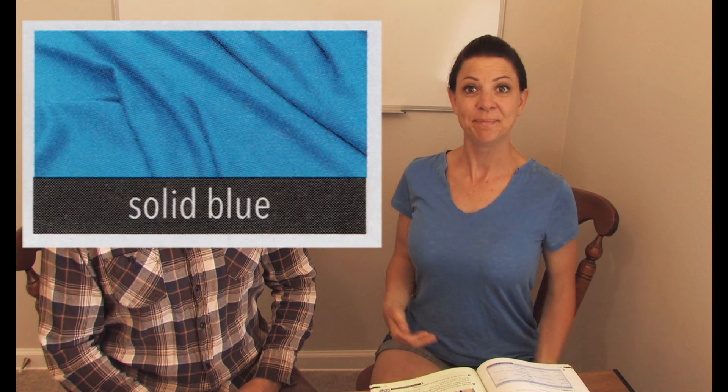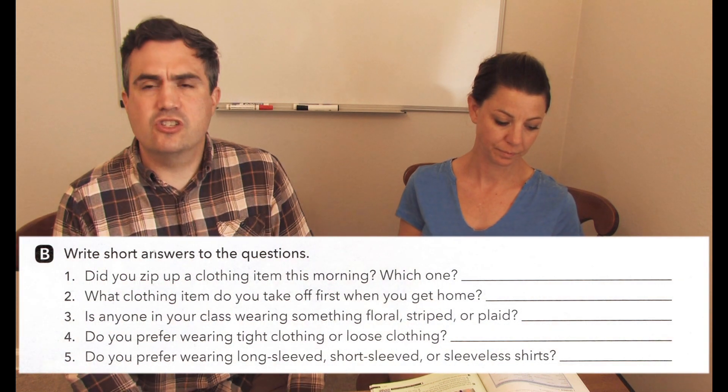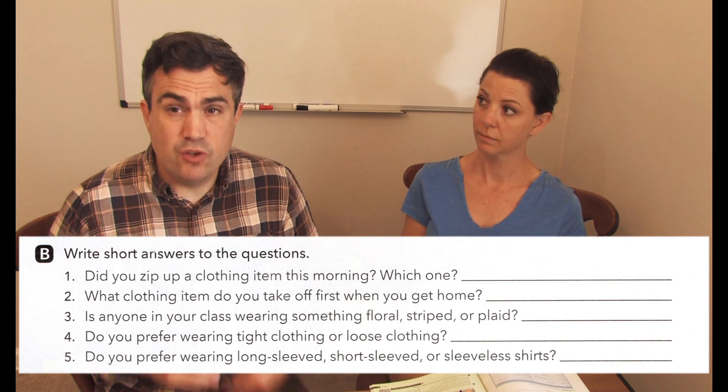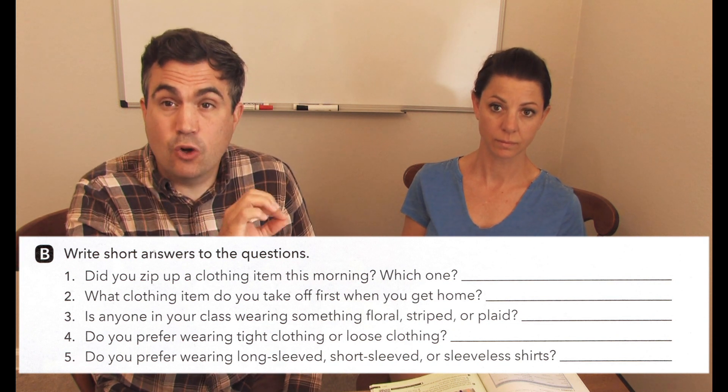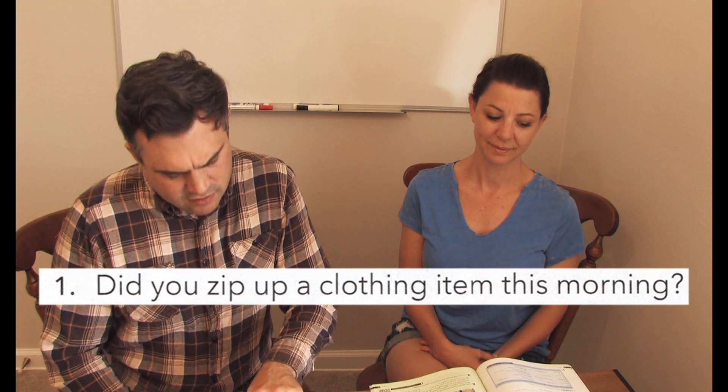Solid blue. Thank you, Stacey. Teacher Tom, let's continue. In Unit 7, page 78, let's look at Part B. It says write short answers to the questions. Let me give you a minute if you have the book, and you can look at the questions and write your answers. If you don't have the book, that's okay too. I'm going to work with my friend Stacey and practice. Stacey, did you zip up a clothing item this morning?